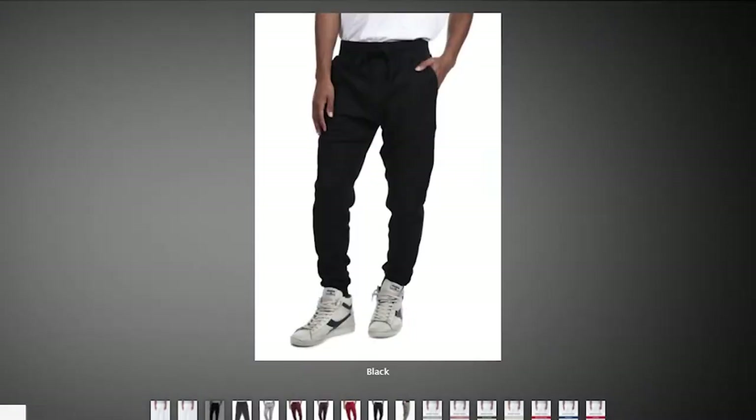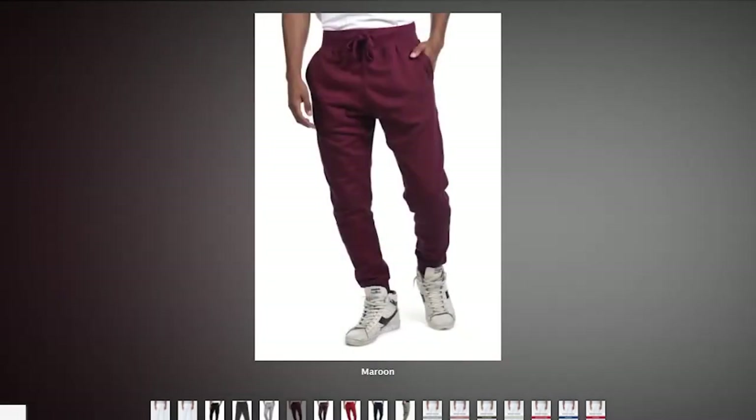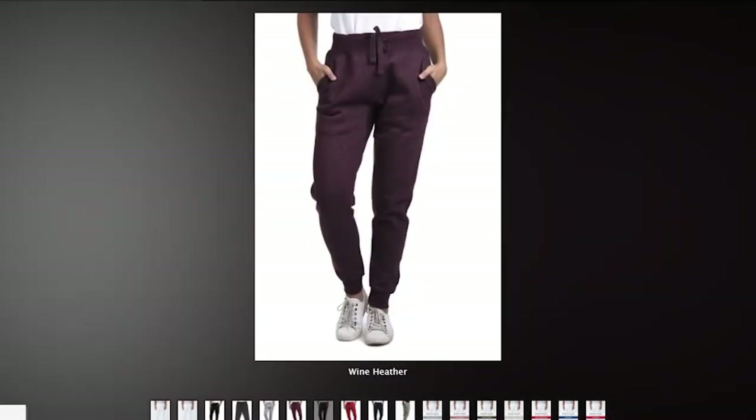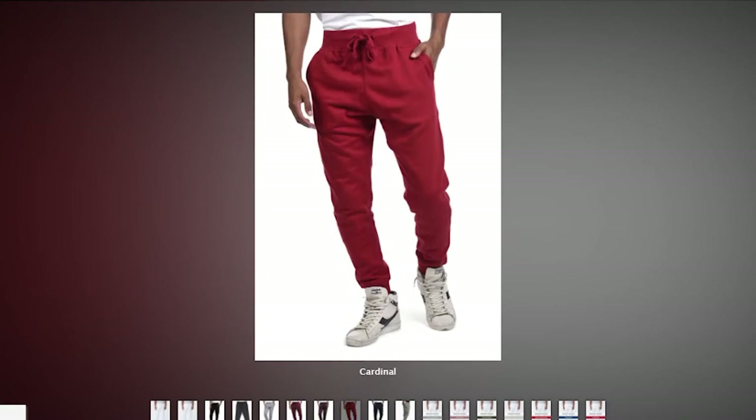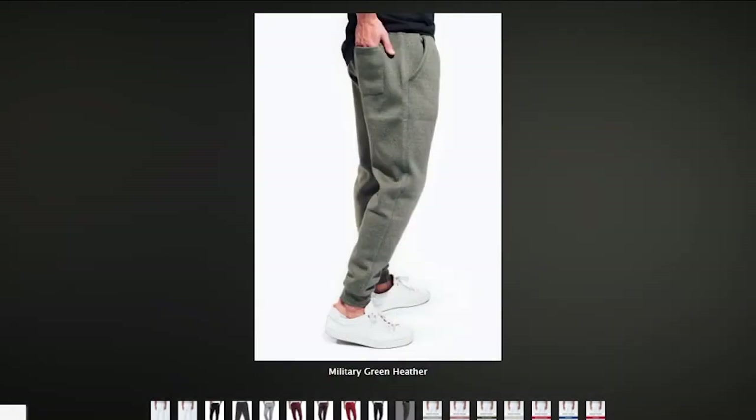The sweatpants you're going to look for for the men are the Cotton Heritage Premium Joggers. As previously stated, there are only 16 colorways that you can choose from within these sweatpants as of right now. These sweatpants also feature a tearaway label, so if you're looking to add your brand to these sweatpants, you can also do so.